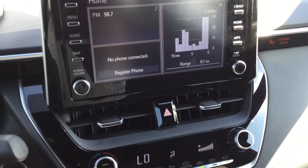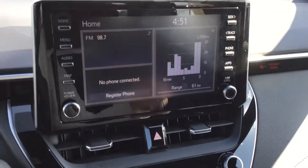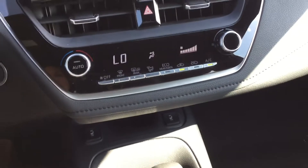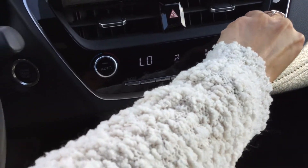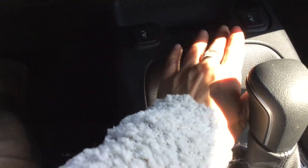Moving over to the 8-inch touchscreen infotainment center, which is equipped with Android Auto and Apple CarPlay compatibility. Also where you find your backup camera display. Under the screen is our climate control. There's a cover back here that's kind of blocking our heated seat controls.